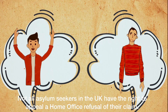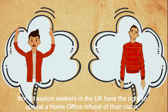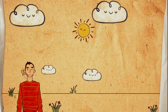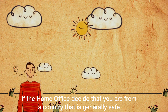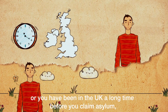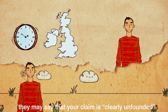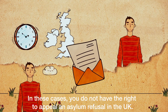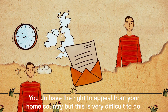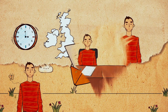If you do not have a right to appeal — not all asylum seekers in the UK have the right to appeal a Home Office refusal of their claim — if the Home Office decide that you are from a country that is generally safe or you have been in the UK a long time before you claim asylum, they may say that your claim is clearly unfounded. In these cases, you do not have the right to appeal an asylum refusal in the UK. You do have the right to appeal from your home country, but this is very difficult to do.